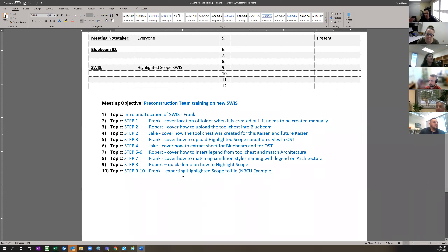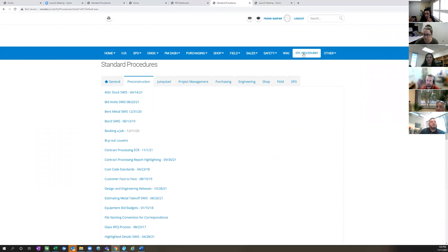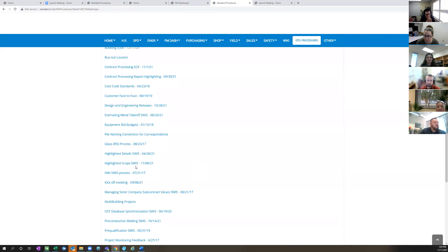So we're going to run step by step through the Swiss. What I'd like to start with is showing everybody where the new Swiss is located. It was uploaded to the standard procedures — it's under pre-construction. You guys are all seeing my screen on the portal. Pre-construction, and right next to the highlighted details is the Highlightoscope Swiss. That's what we're going to run through. Wherever you need to go to download it, that's the spot.